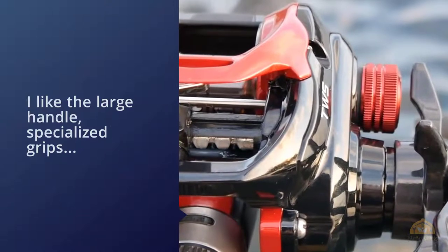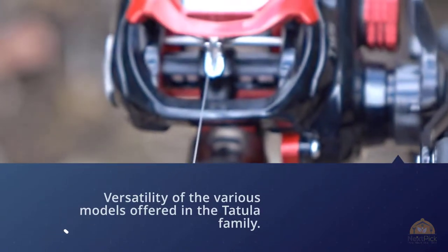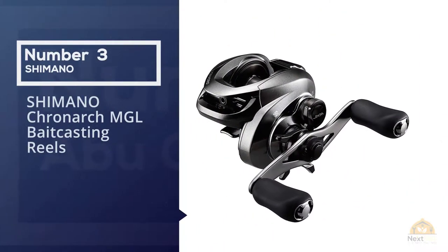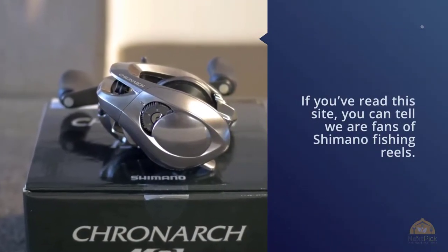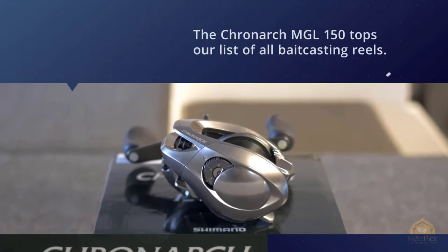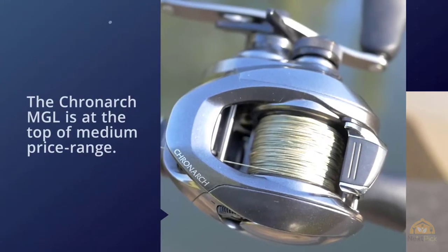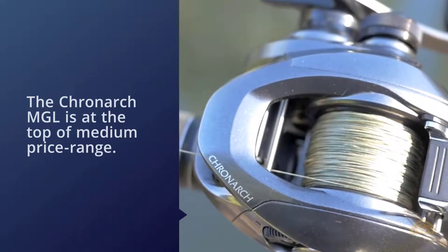Number three: Shimano Cronarch MGL baitcasting reel. We're fans of Shimano fishing reels, and the Cronarch MGL 150 tops our list of all baitcasting reels. The Cronarch MGL sits at the top of the medium price range — it costs more than a budget reel but still nowhere near the cost of a magnesium-framed reel.